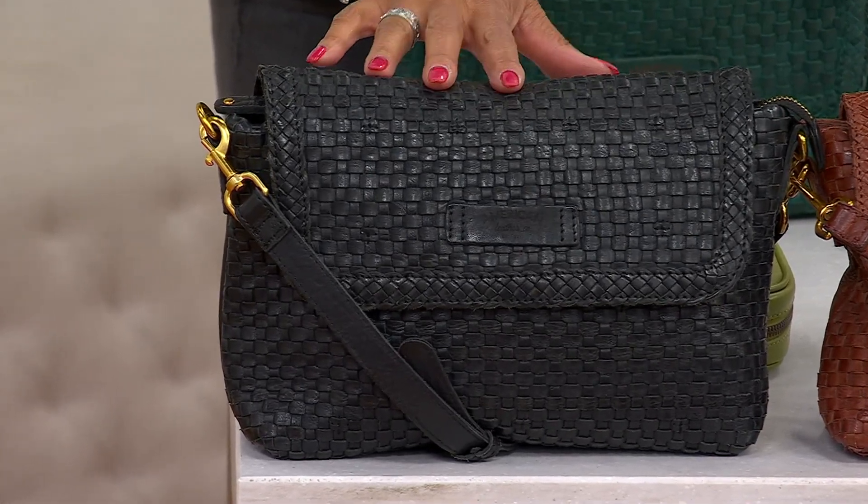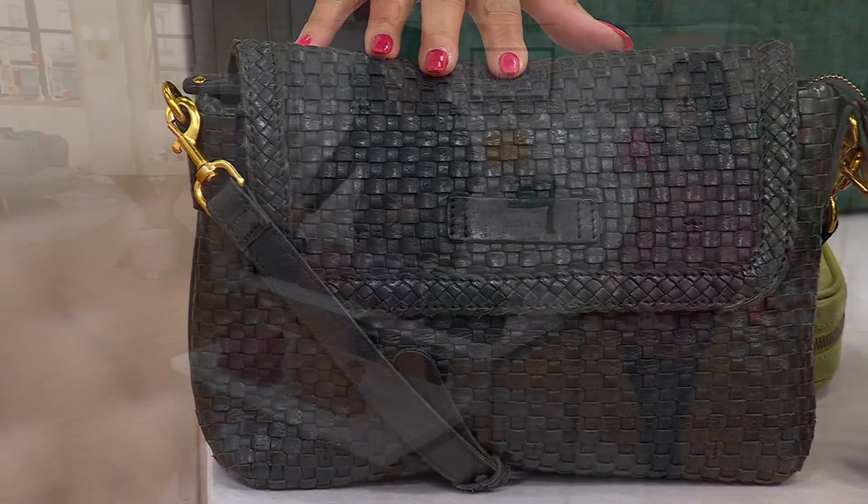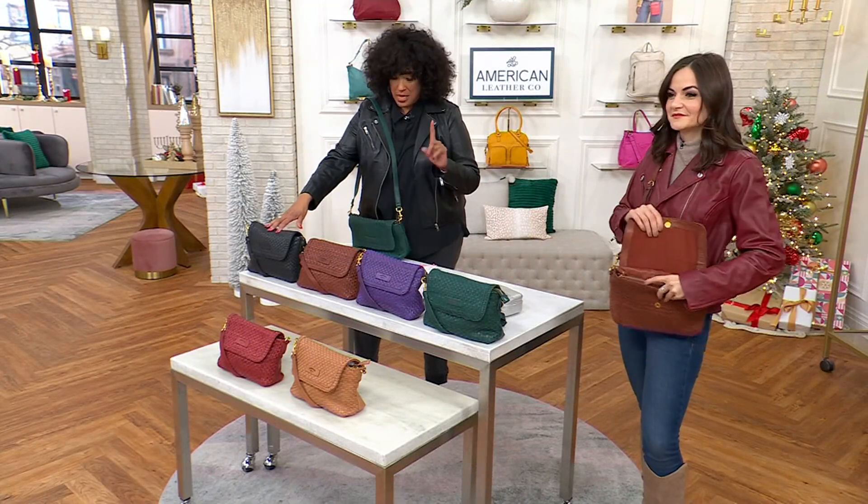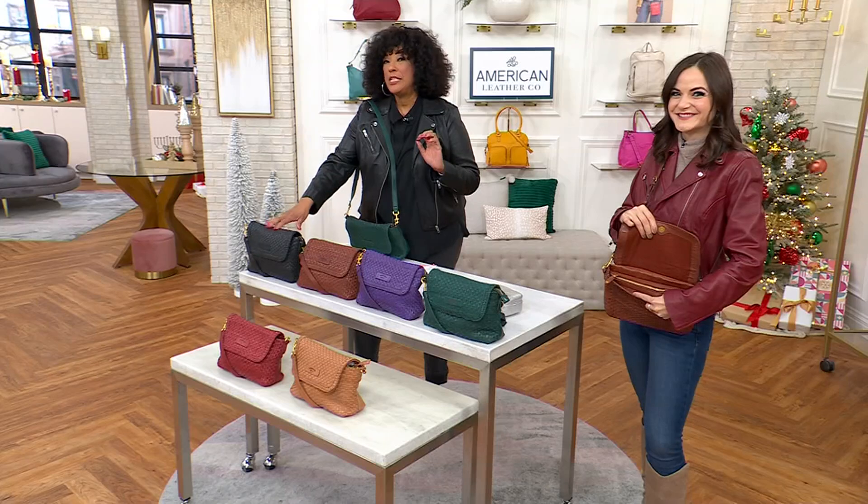It is now clearance sale priced at $109.99. With that clearance sale price and under $110, the easy pay works out to $22.